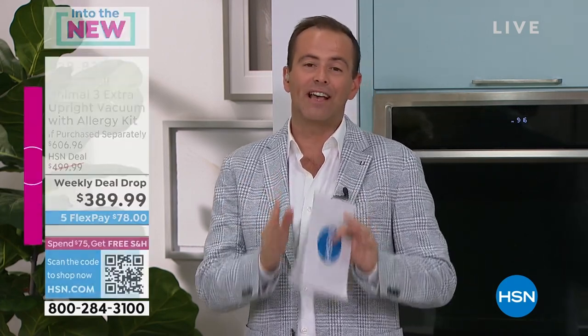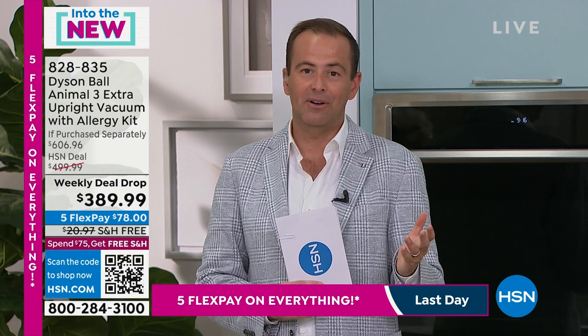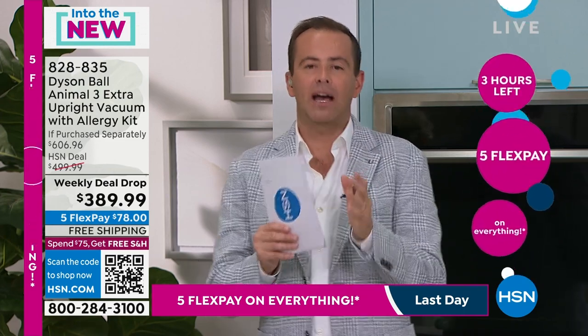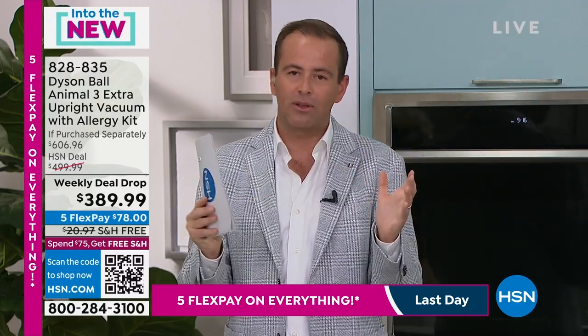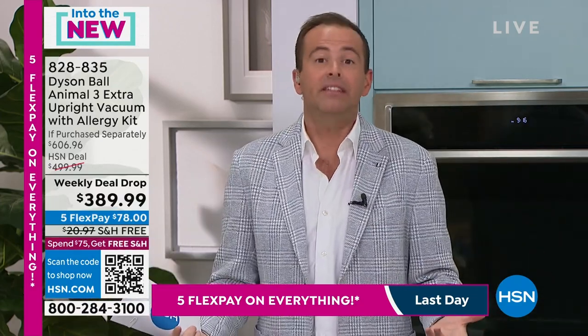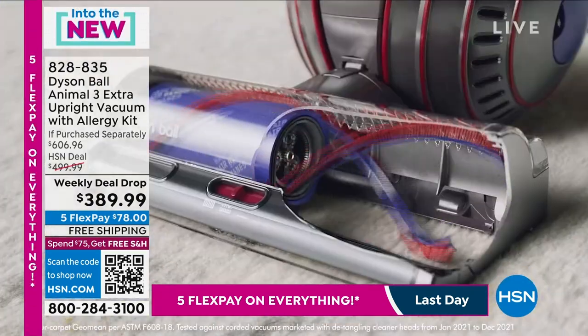Alternatively, use any credit card to take advantage of our traditional flex pay — still phenomenal — breaking the price down over five months at $78. We launched it yesterday and sold a thousand; it is flying out the door. When there are too many choices it's easy to get lost — but here it's simple: this is the best Dyson that Dyson makes.